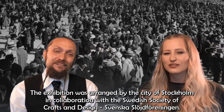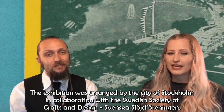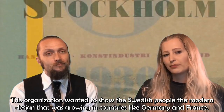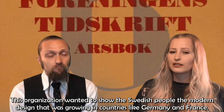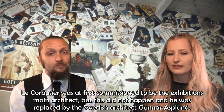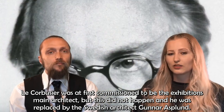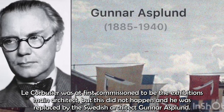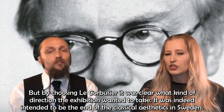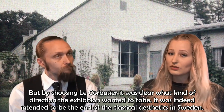The exhibition was arranged by the city of Stockholm in collaboration with the Swedish Society of Crafts and Design, Svenska Slöjdföreningen. This organization wanted to show the Swedish people the modern design that was growing in countries like Germany and France. Le Corbusier was at first commissioned to be the exhibition's main architect, but this did not happen and he was replaced by the Swedish architect Gunnar Asplund. By choosing Le Corbusier initially, it was clear what direction the exhibition wanted to take — it was indeed intended to be the end of classical aesthetics in Sweden.